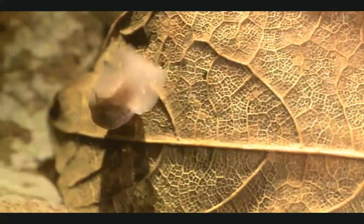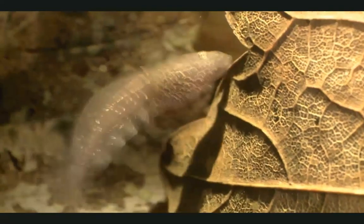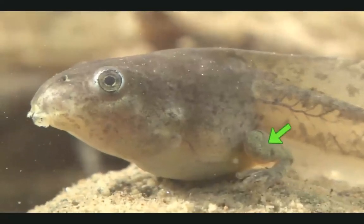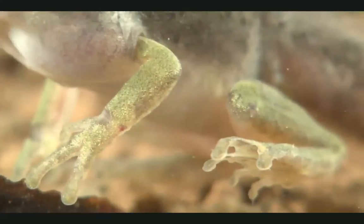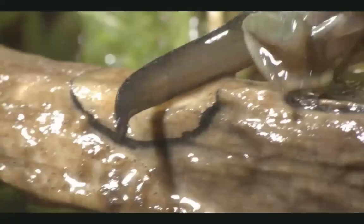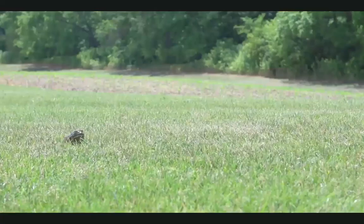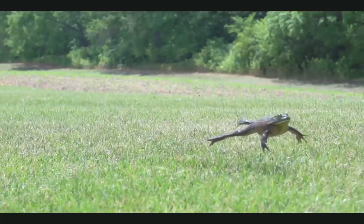Right now, tadpoles can swim and they breathe with gills — they never leave the water. Slowly, the tadpole starts to change. First, they grow back legs, then front legs, and their tail shrinks. They also grow lungs so they can breathe air on land. Look, they can hop, hop, hop and live on land like you and me.